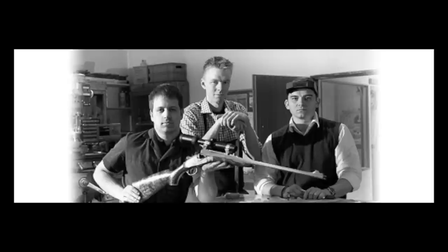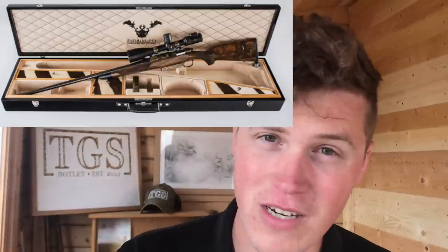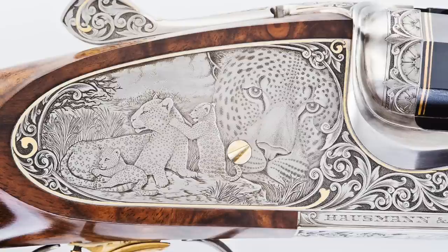Next is Hausmann & Co — we met them at IWA last year, go check that film out. Their side lever single shot is stunning, their takedown rifle is stunning. But most excitingly they were working on a four-barreled gun that works off one trigger, and that was particularly special. That's beyond gun making, beyond watchmaking — that is just insane. We're going to have to wait for IWA 2021 to see it, which is a shame.